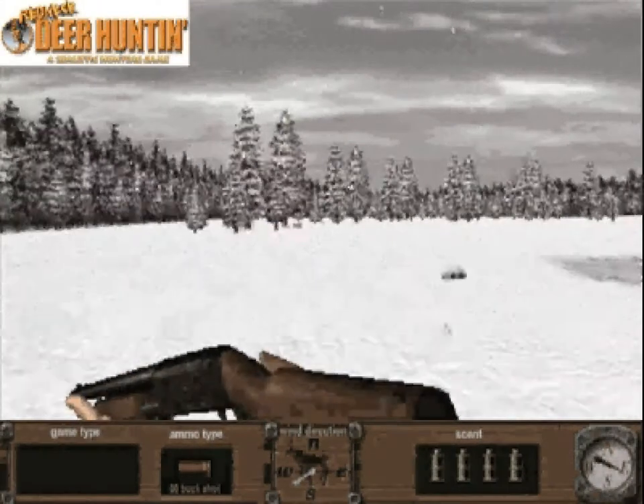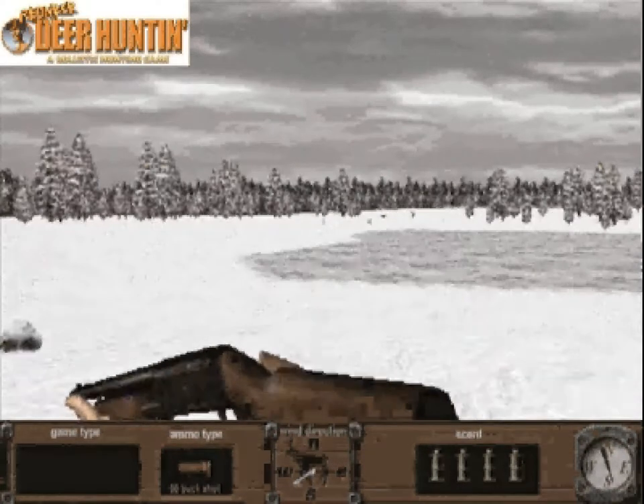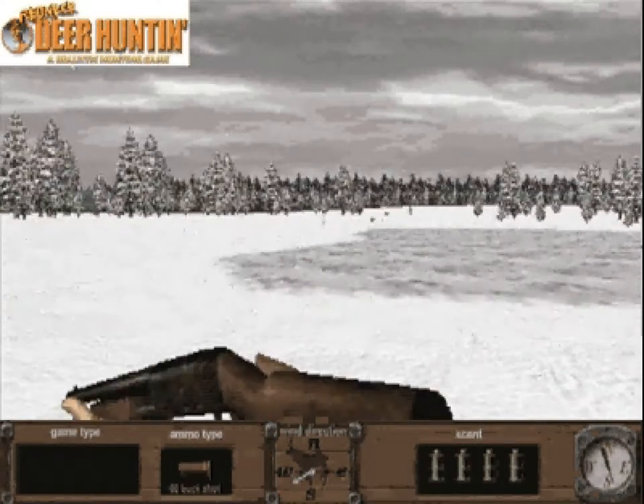Now most hunters use a rifle to take down a deer, but for a real redneck challenge, we're going to try getting close enough to one to use a shotgun.